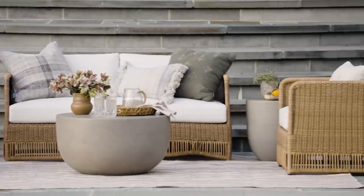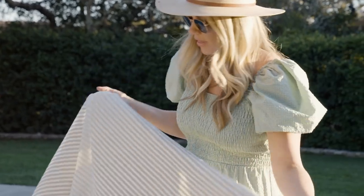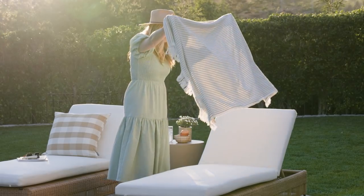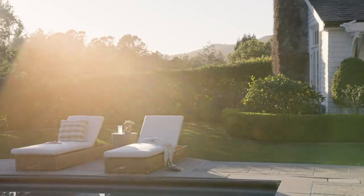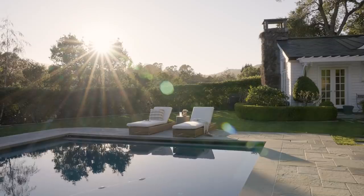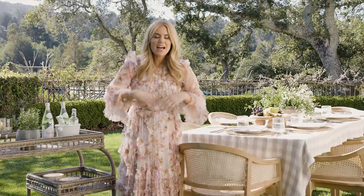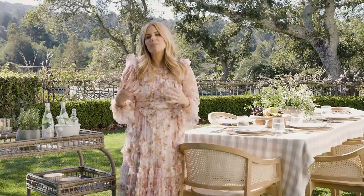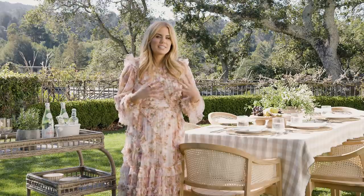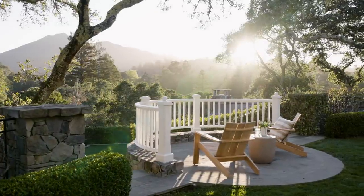We've been shooting all day long for our summer catalog and I decided to take a little break and test out our new loungers and enjoy this view. Now that you've seen the video, you should definitely go check out the digital catalog where you can dive into each photo and every moment we've created, so you can see how we've styled the pieces in new ways and get inspiration for your own home.